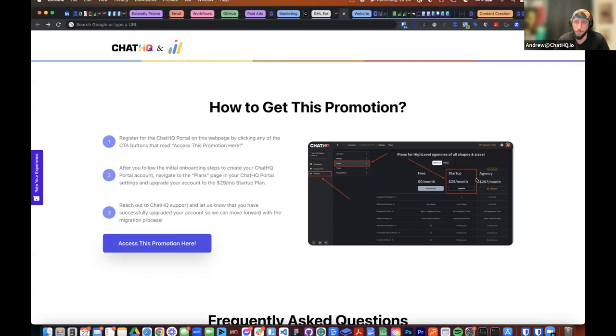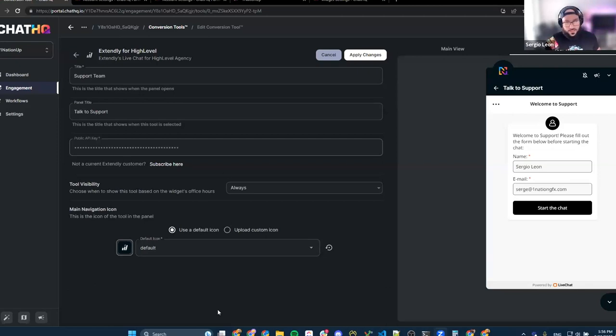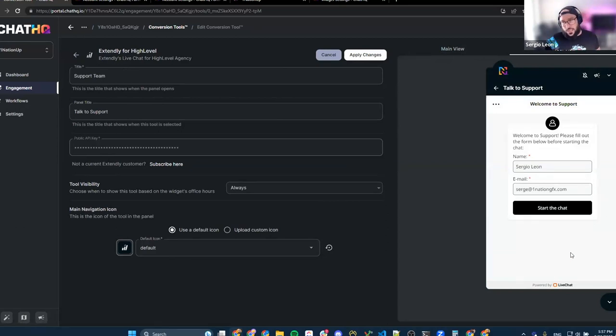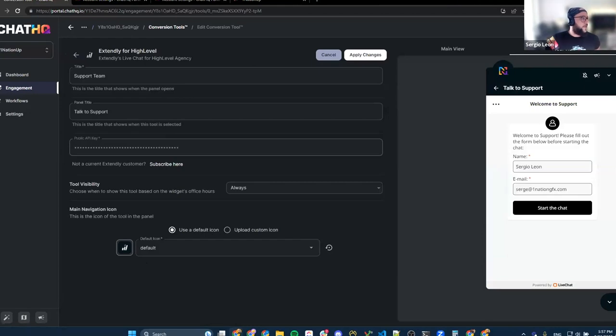If you have any questions, you can hit us up on our engagement widget at chathq.io, reach out via web chat, or email us at support@chathq.io. Now Sergio is going to talk about the Extendly live chat integration and the Chat HQ engagement widget. The star of the show is this integration we've built — we wanted to give people the ability to still use the Chat HQ engagement widget with all the goodies built into it, and still retain the ability to get the live chat service from Extendly. So this is what your Chat HQ portal account could look like.